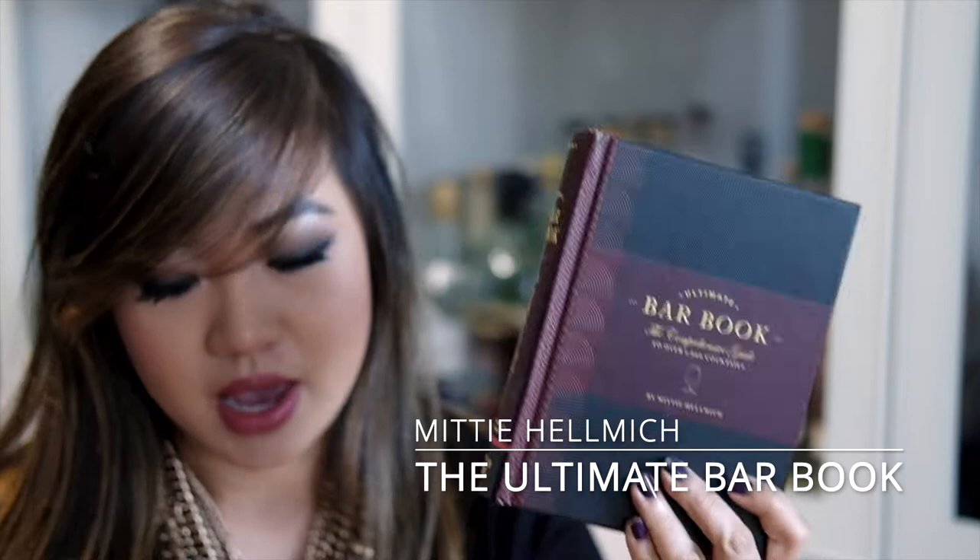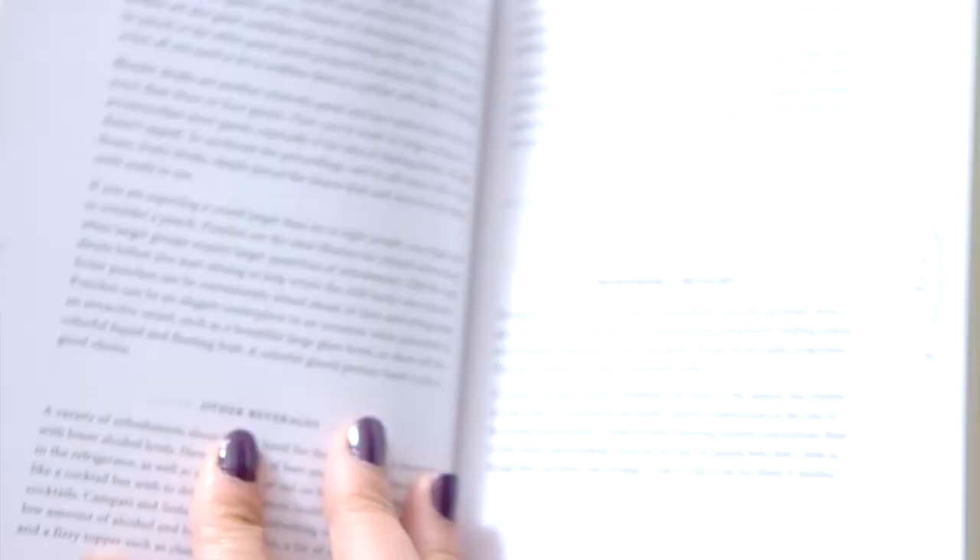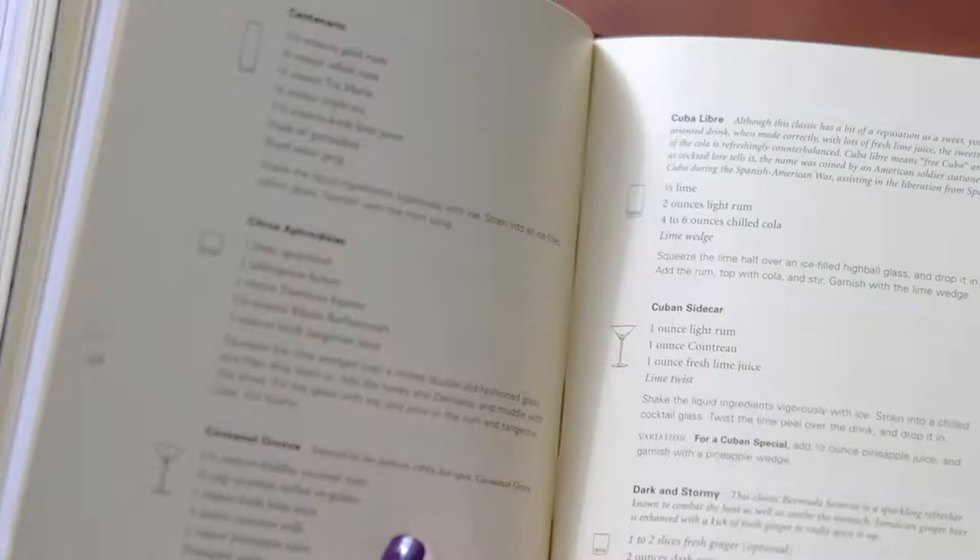The first book I have was the first cocktail book I ever bought. It's called The Ultimate Bar Book: Comprehensive Guide to Over 1,000 Cocktails by Mitty Helmich. I got this very early in my cocktail journey — I saw it was a bestseller on Amazon and it was pretty cheap. It is just full of recipes. It was a good early resource, but I do not feel the need to have it in my collection anymore. A lot of these recipes seem kind of dated.